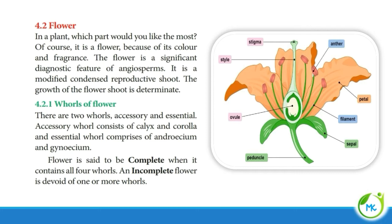We all like flowers. Flower is the most beautiful part of a plant. The flower is going to be colourful and fragrant, and that's the reason why we like flowers. Flower is a significant feature of angiosperms, which are nothing but flowering plants. It is a modified condensed reproductive shoot — that is, the stem gets modified into a flower. And the growth of the flower shoot is determinate, that is, it is limited.